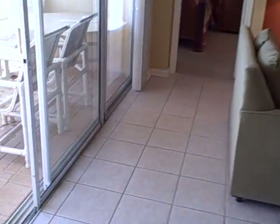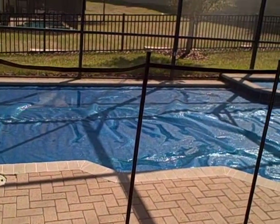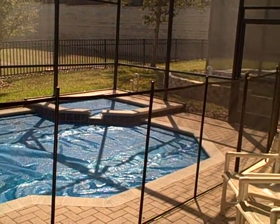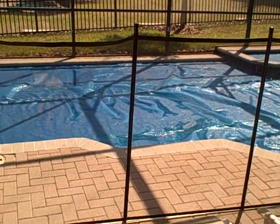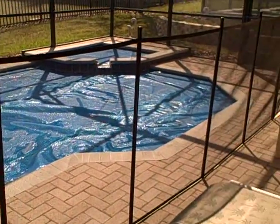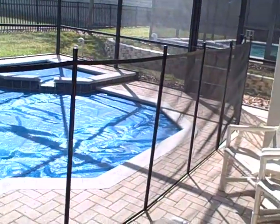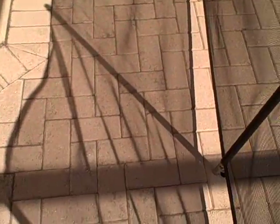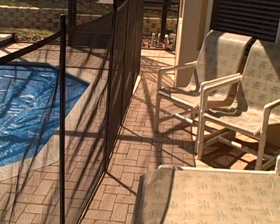It is approximately 2:30 on the 13th of March and this is the back pool area. You do have a raised heated spa and a nice size 15 foot by 30 foot pool. This time of year it's advisable to have a pool cover to retain the heat. This part of the patio has a covered lanai, which is really nice to get out of the sun. You also have pavers back here on the deck, and this is a child safety fence which is required by code in a vacation home.